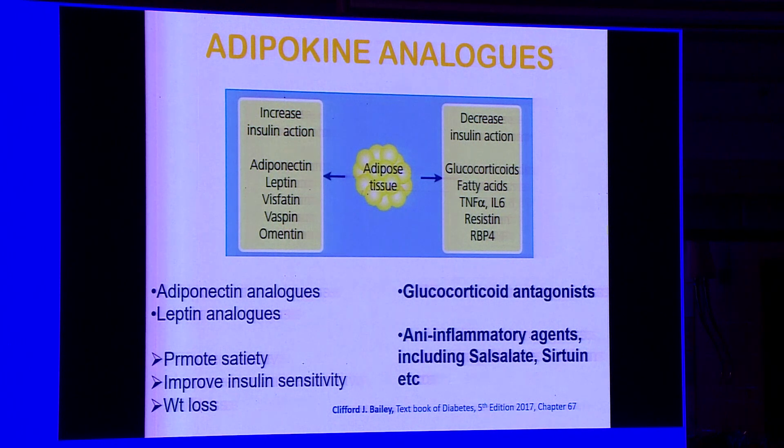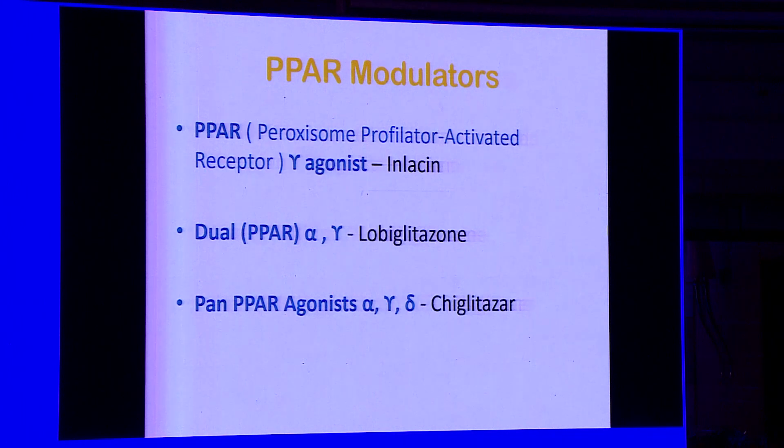We also have adipokine analogues. Adipokines are released from adipose tissue; adiponectin and leptin are insulin sensitizers. Adiponectin and leptin analogues improve insulin sensitivity, promote weight loss, and promote satiety. In the future, there may also be glucocorticoid antagonists and anti-inflammatory agents like salicylate and sirtuin, acting on adipose tissue to reduce insulin resistance. PPAR modulators include the gamma agonist inlasin, the dual PPAR alpha/gamma agonist lobeglitazone, and the pan-PPAR (alpha, gamma, delta) agonist chiglitazar.